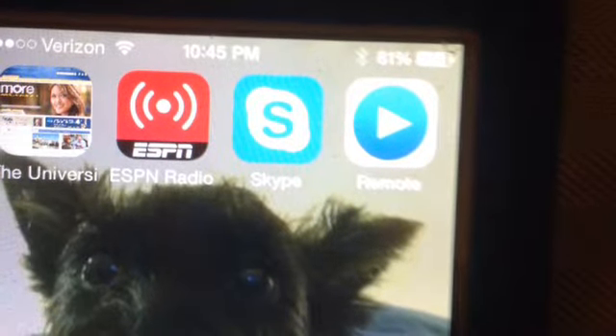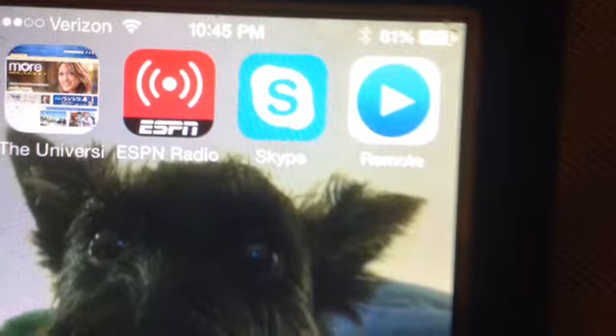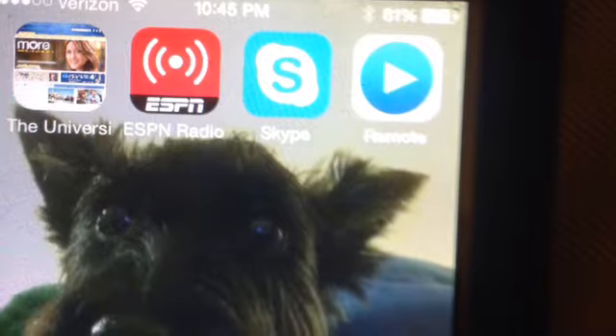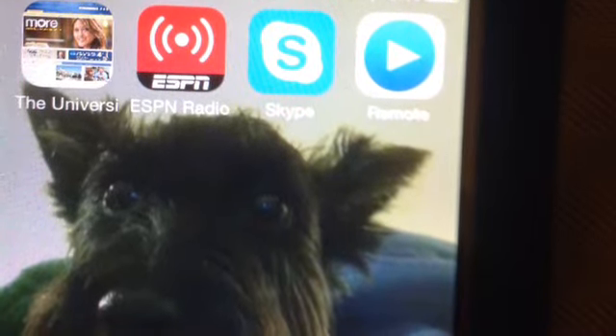If there's no remote in the room, you can actually download a remote app onto your smartphone — like I have here — or onto your iPad, and then gain access to that menu on the screen and change your settings about allowing updates or not.